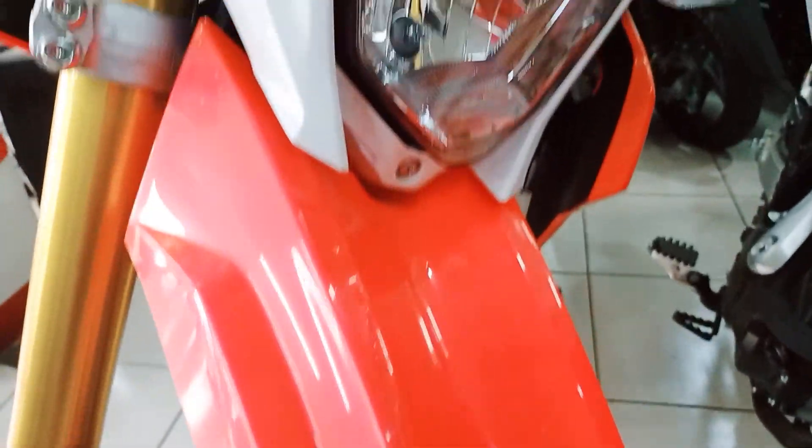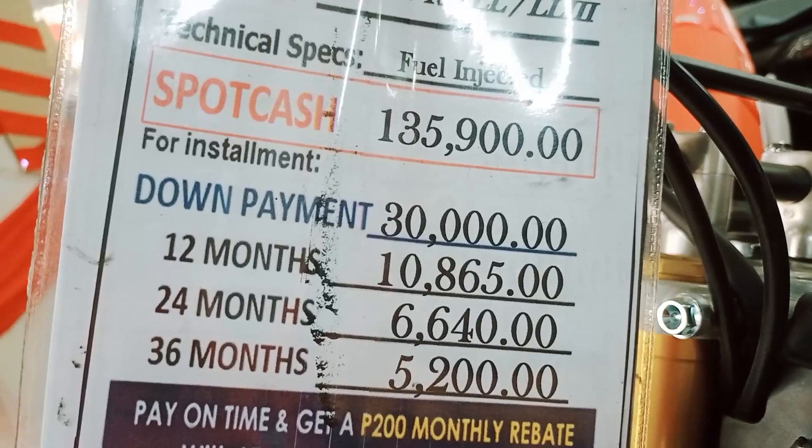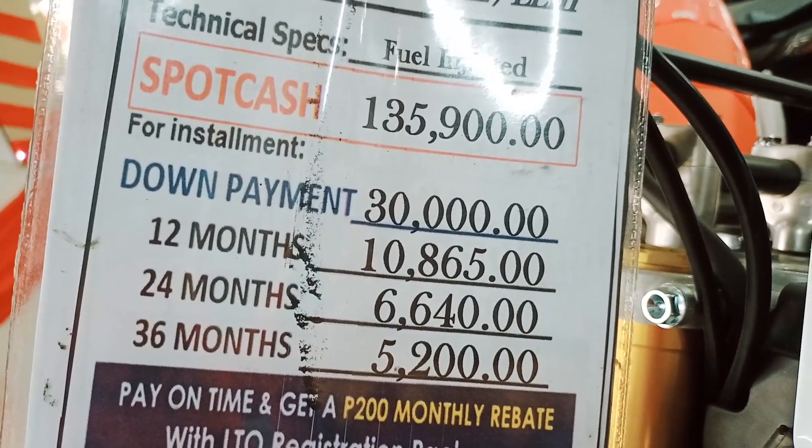The price of the new Honda CRF150L 2021 has changed a little compared to the old model. When I purchased my Honda CRF150L it was 130,500; now it's already 135,000 plus.